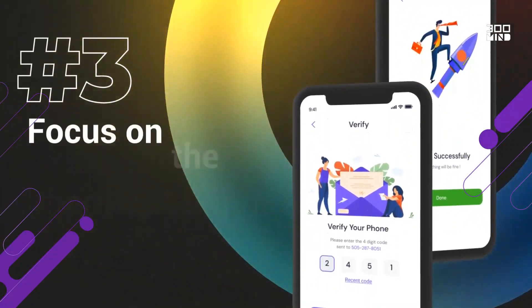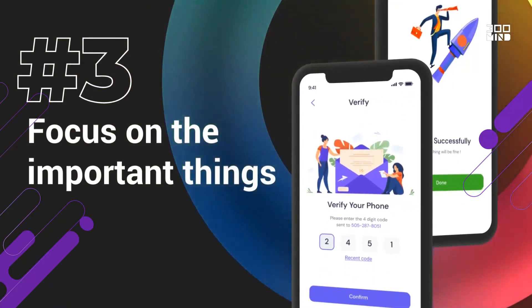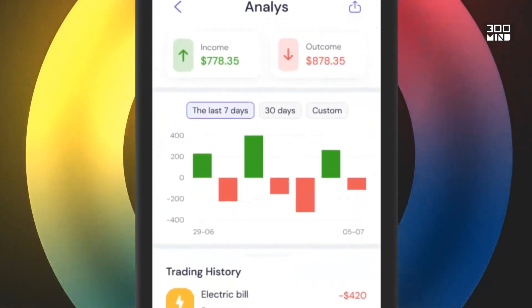Number three, focus on the important things like whether the features offered by your application are of value to your users.